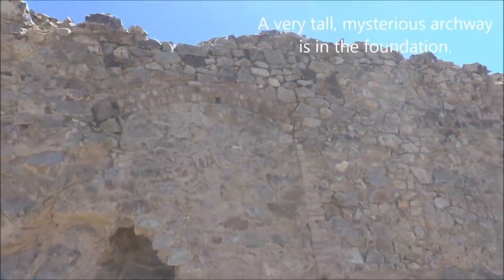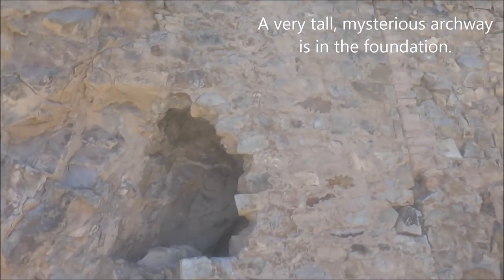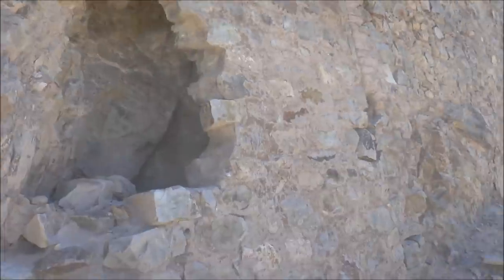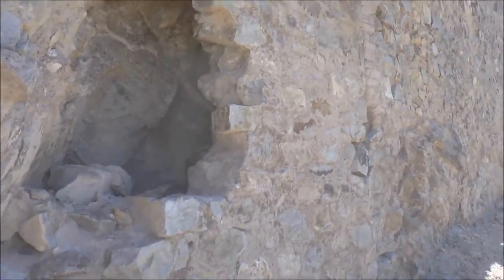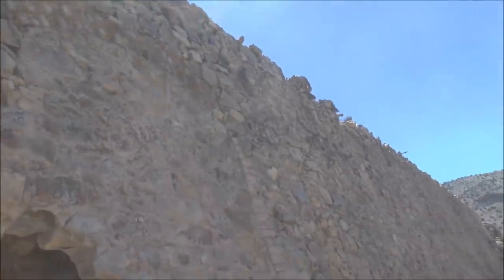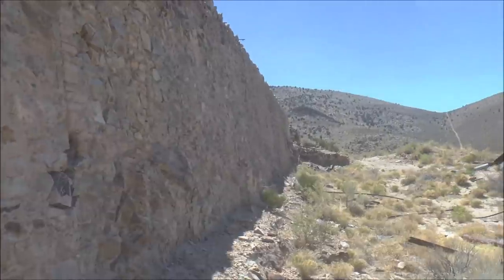Here's an archway that looks like it got bricked over, but somebody must have thought there was a secret passage behind here because they busted it open — but it doesn't go anywhere. I wonder why they put that arch there if it didn't go anywhere. You can see it coming down there on the right, and that's looking back at the mill foundation.